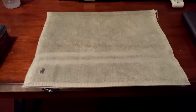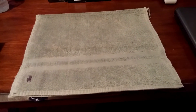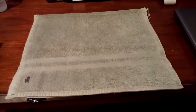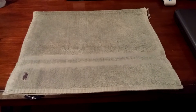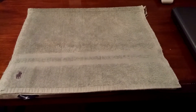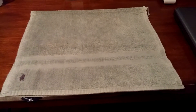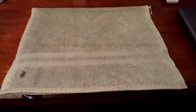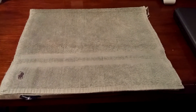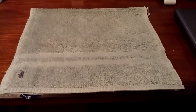Hey guys, Carnage back here again with another video update. Today's video is going to be an update on my collection — I got a few new packages in the mail recently. This is also going to be a for-sale video, so if anybody's interested in getting these particular items, please hit me up in the comments below or send me a PM.